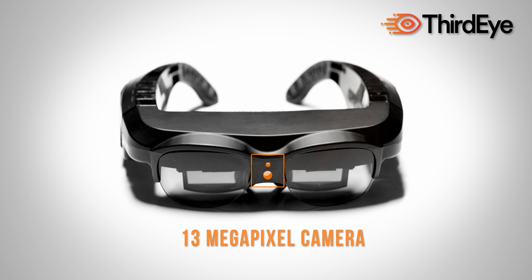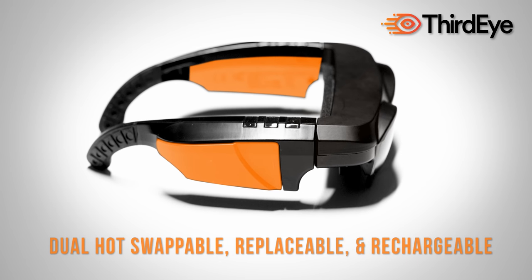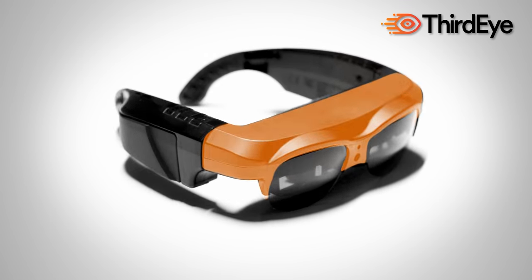All-day long battery life and easy-to-use controls. Powerful AR software platforms and an open-source Android OS platform for app developers.